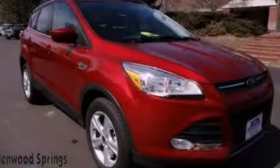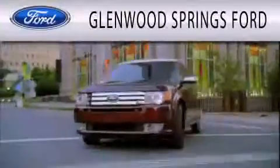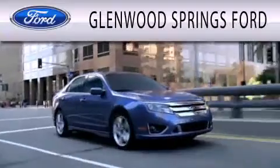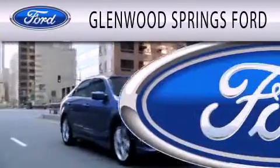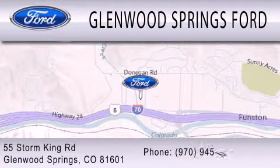This automobile won't last long at this price. Call and arrange a test drive now. Glenwood Springs Ford is dedicated to doing everything possible to ensure that the experience you have selecting your next vehicle is as pleasant as possible. We're located at 55 Storm King Road in Glenwood Springs.